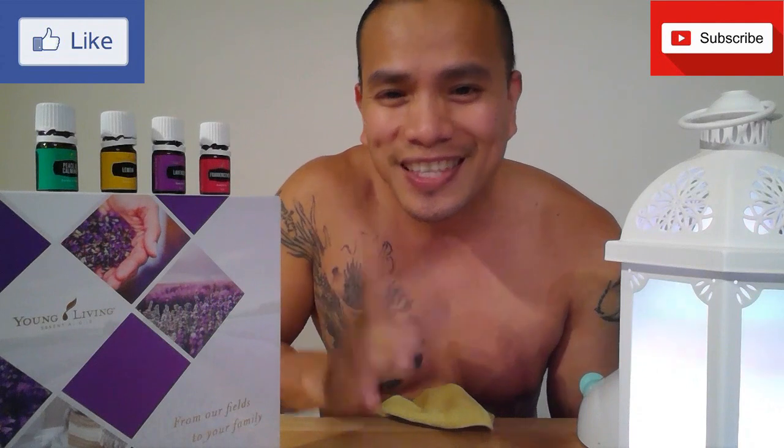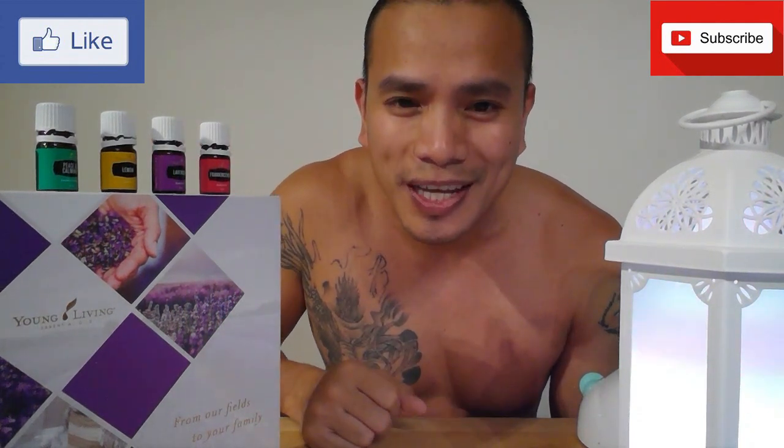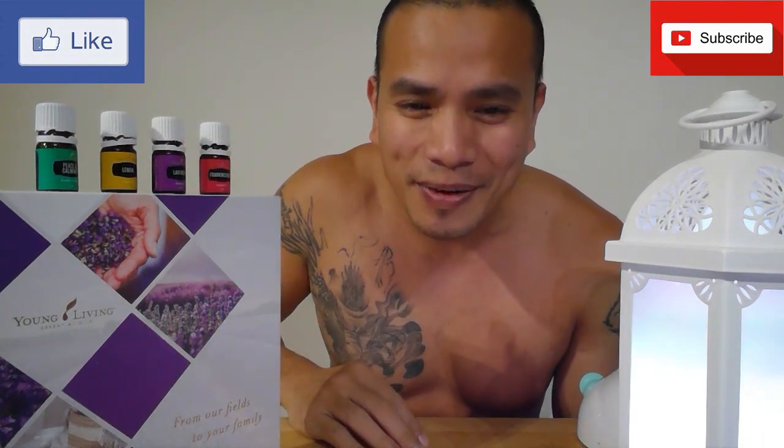Until next time for more tips on how to use your essential oils as a lifestyle. Thank you so much and have a great evening, everyone.